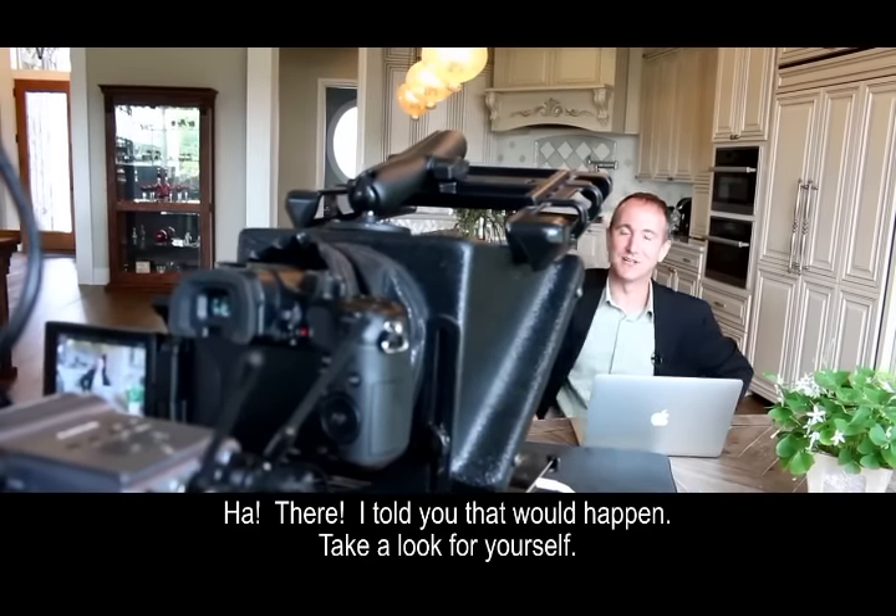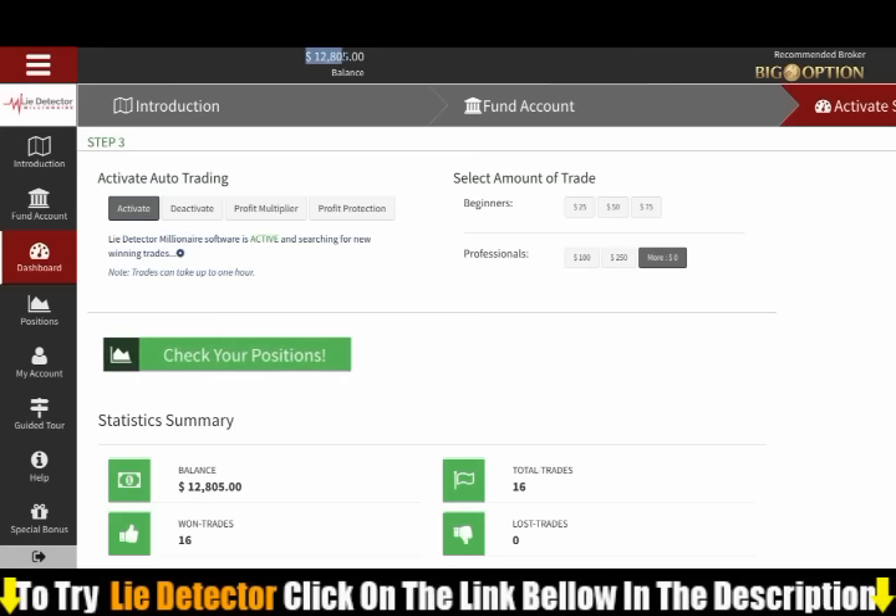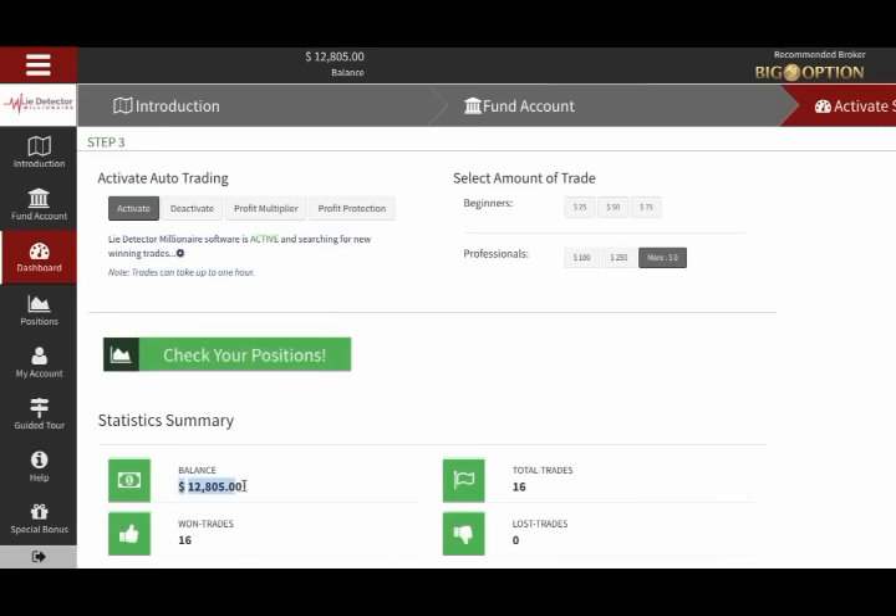I told you that would happen. Take a look for yourself. Check that out. What was that? An hour and 15 minutes with the program running by itself. Take a look at that balance now. Can you see that?